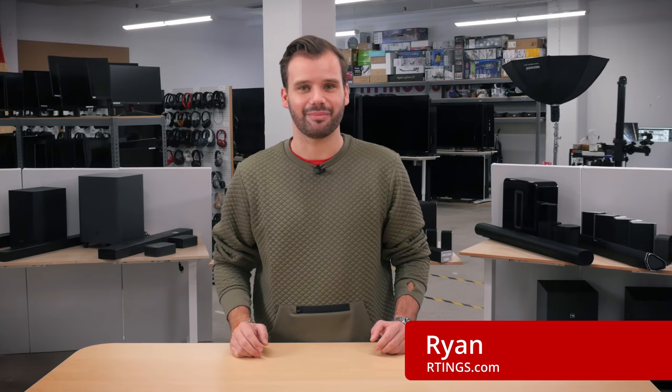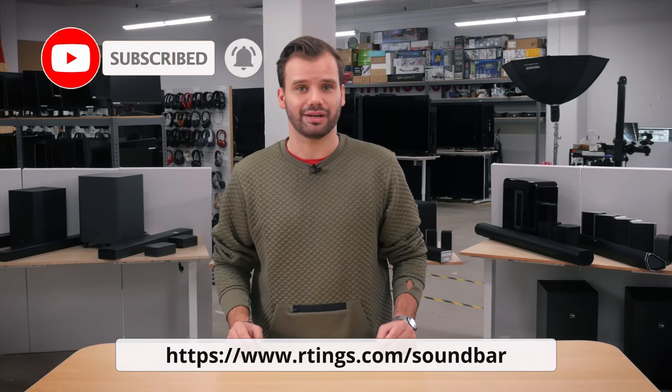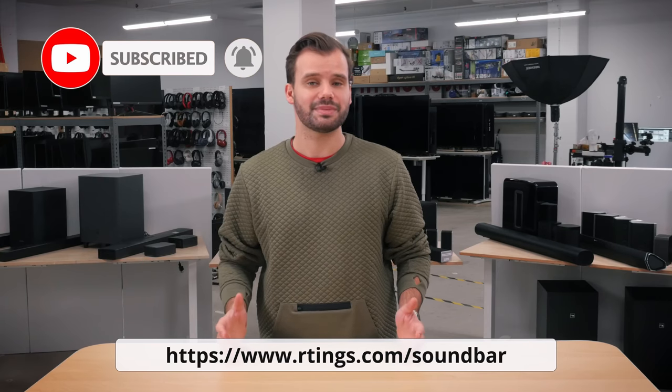Hey, I'm Ryan from Ratings.com, where we help people find the best products for their needs. Make sure you subscribe to our channel for our latest videos, and check out our website for the full review. When shopping for a home theater setup, most people put more emphasis on the TV and sometimes forget about the sound, but sound is a huge factor in your overall immersion. No matter what your setup or budget, this video will answer your questions about what soundbar is right for you.